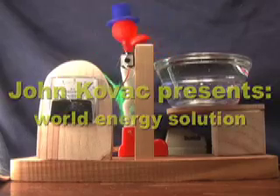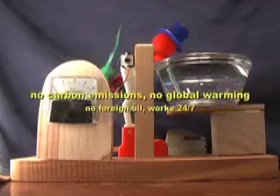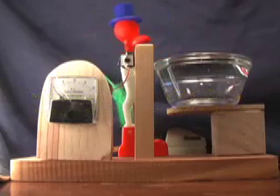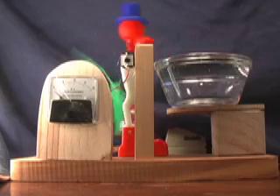Hi there. My name is John Kovac and what you're looking at right now is the solution to the world's energy problems. Now, I'm not being facetious here, but this — that little bird you see bobbing back and forth — that was an invention back in the thirties.